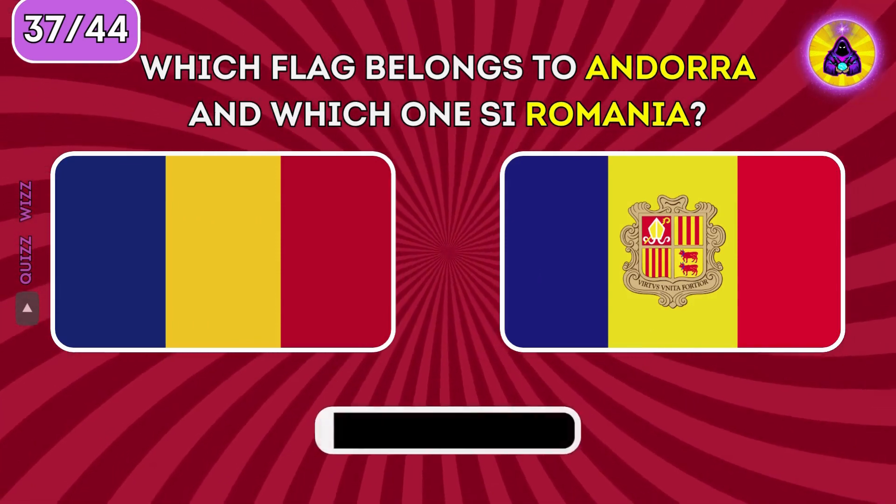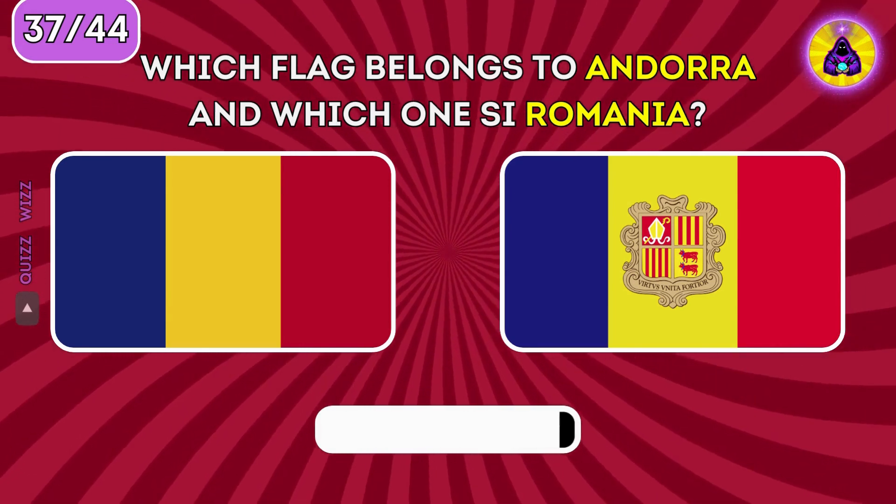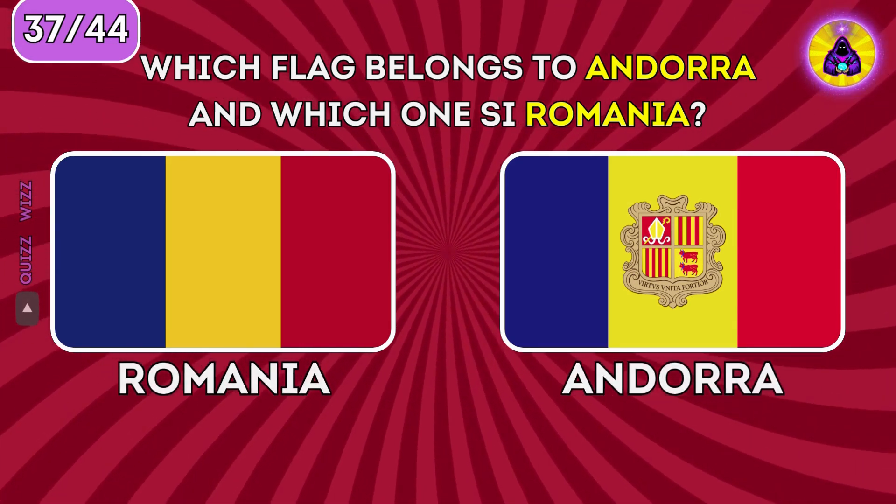Which flag belongs to Andorra and which one is Romania? Romania is on the left and Andorra on the right.